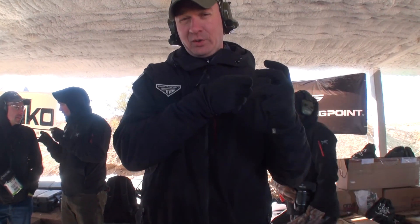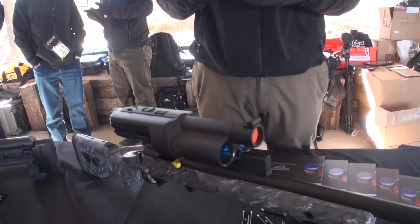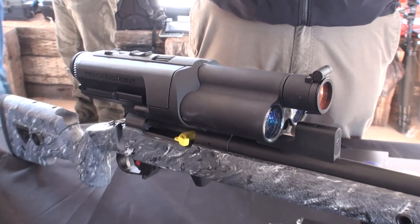You then align the red reticle onto the red tag, and the system will only fire when the two are optimally aligned. There is a fire control system in the trigger assembly that increases the trigger pressure, preventing the system from firing until you are perfectly lined up.